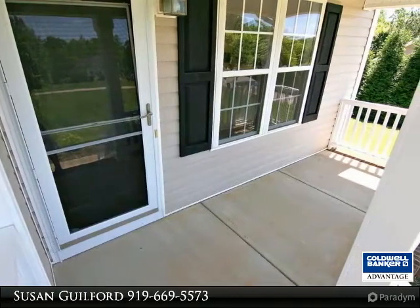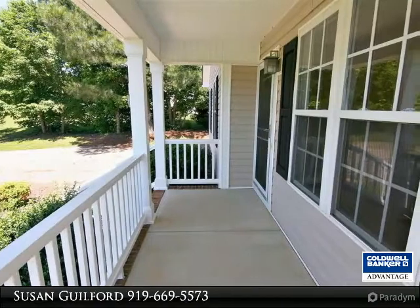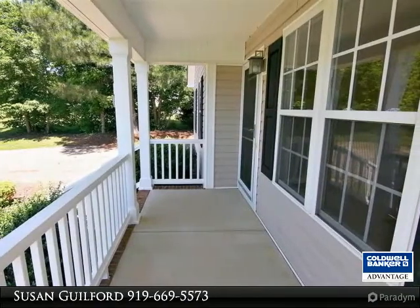Pantry in the kitchen. Master has a walk-in closet and private two-vanity bathroom. Nice laundry room.